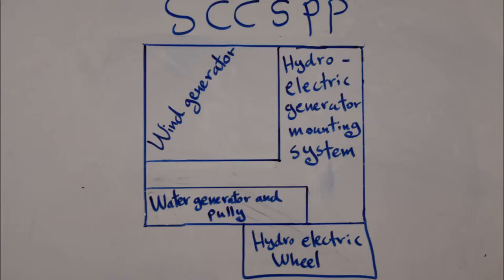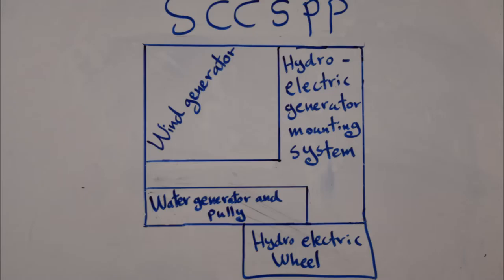This is a diagram of our self-contained composite source power plant. In the top left, you'll see the area allotted for our wind generator system, which will house one of our generators. In the top right, you'll see the area in which we have our mounting system for our hydroelectric generator, which will essentially mount the hydroelectric wheel. The bottom left will be the generator and pulley for our hydroelectric system. The space underneath the square is where the hydroelectric wheel will be housed, which will hang over the side of the system so that it may catch water.